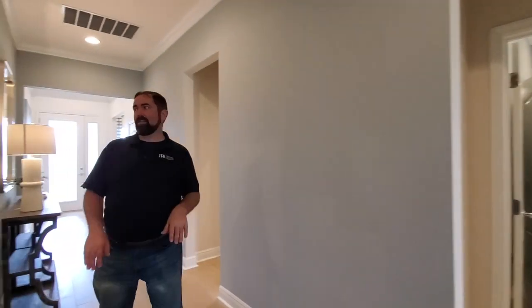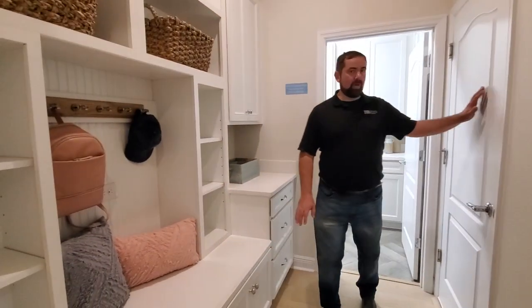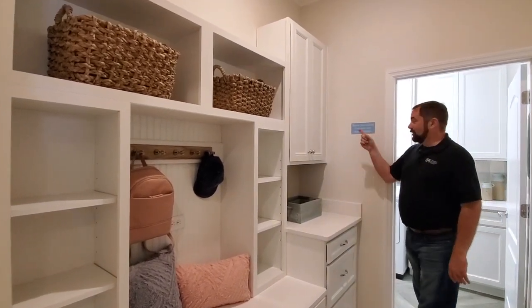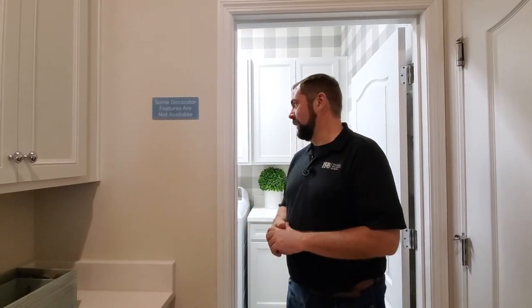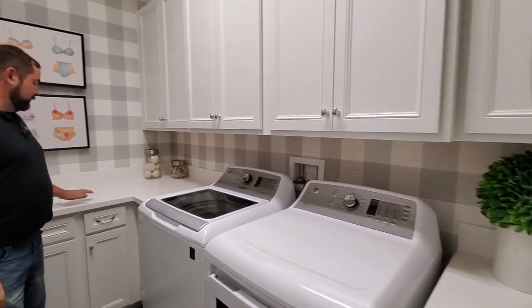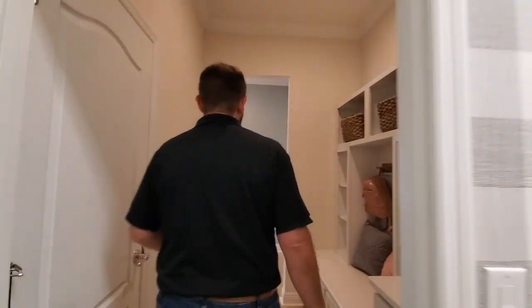Before we go to the main living area, I'm going to take you back a little bit because when we went through that Jack and Jill we missed this area. This area here is the drop zone. You come in through the garage door right here and then you have a nice drop zone. I love the little things for your hats and backpack — that's a nice little touch. Some decorative features in model homes are not available as upgrades, so that's important to know. Here is the laundry room — I love the tile on this floor. They have this tile that's like a wood-looking tile, nice color, and it goes well with the actual wallpaper. We also have a sink area with cabinets throughout.